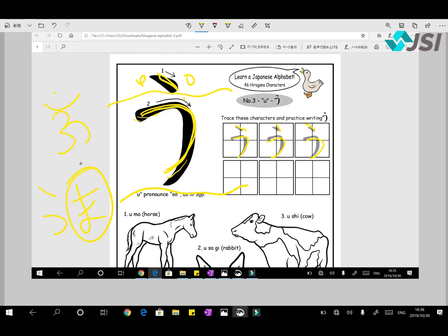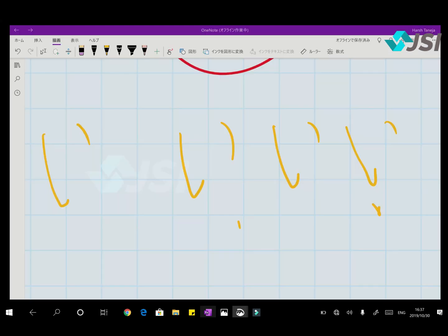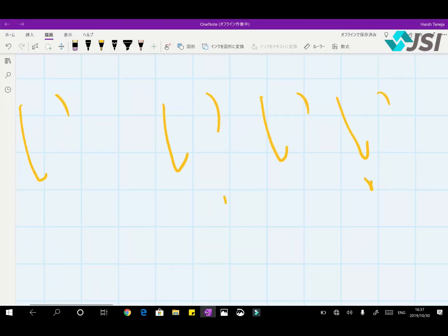Let's do vocabulary for U. 'Usagi' means rabbit. 'Ushi' — we have plenty of these in India and we love them — 'ushi' means cow. 'Iu' means 'to say', to speak.